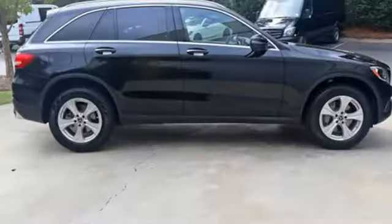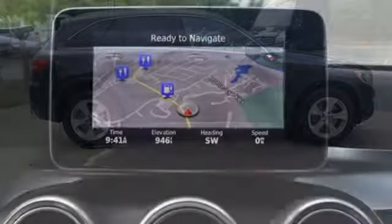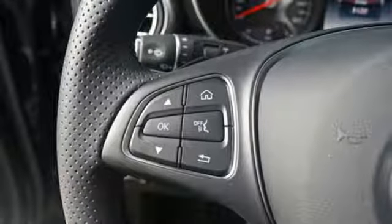Safety features abound, including a rear-view camera, Pre-Safe, crosswind assist, attention assist, collision prevention assist plus, and trailer stability assist.